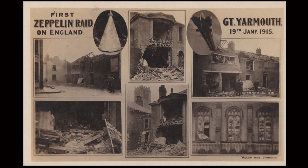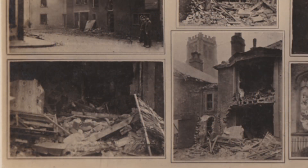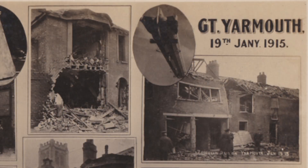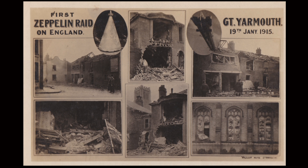You can see this is a fairly typical composite postcard showing the raid on Great Yarmouth, published very shortly after the raid, showing the damage to various properties around Great Yarmouth. The picture of the Zeppelin is a pre-war type, but that's all they could get hold of at the time for the publishers.